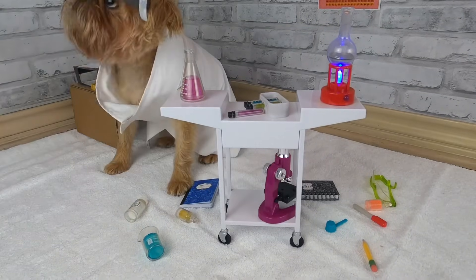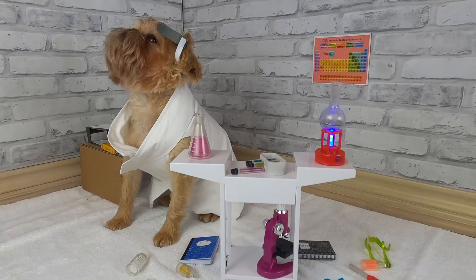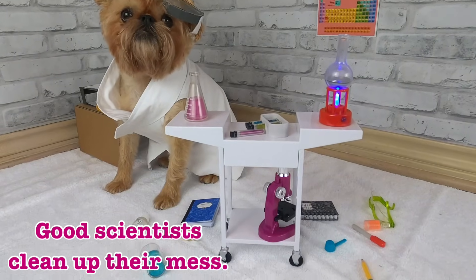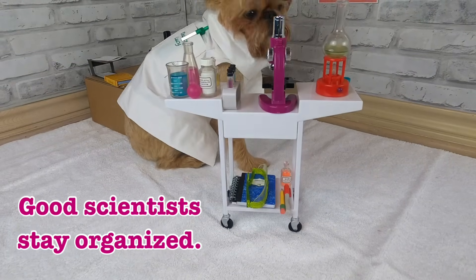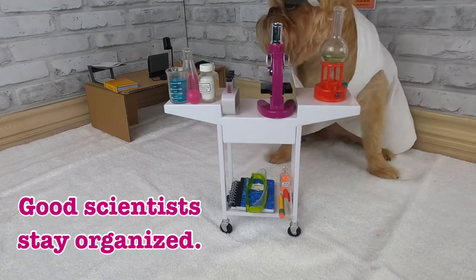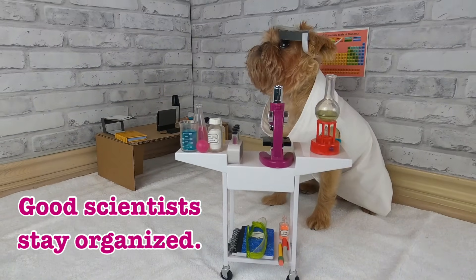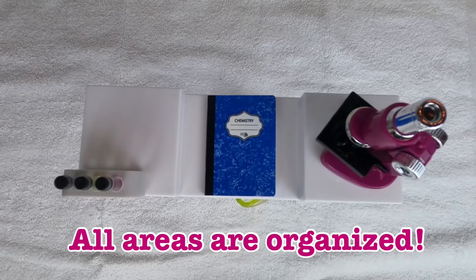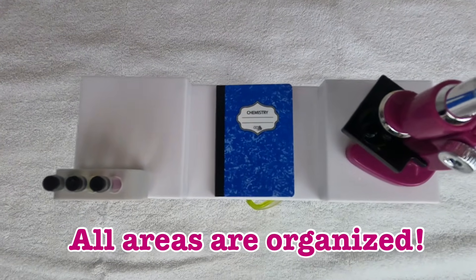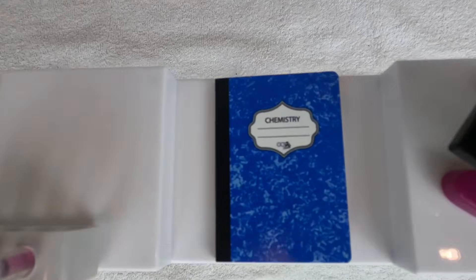Whoa! That looks like a mess right there! Voila! That is an organized scientist right there! Even your desk looks very organized! Good job, Ms. Scientist!